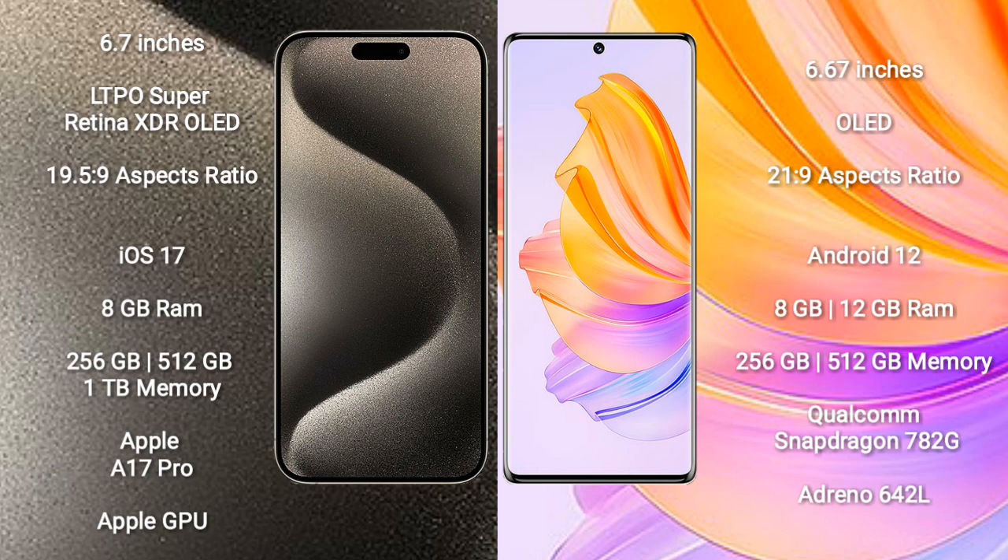iPhone 15 Pro Max runs on the iOS 17 operating system. Honor 8T runs on the Android 12 operating system.